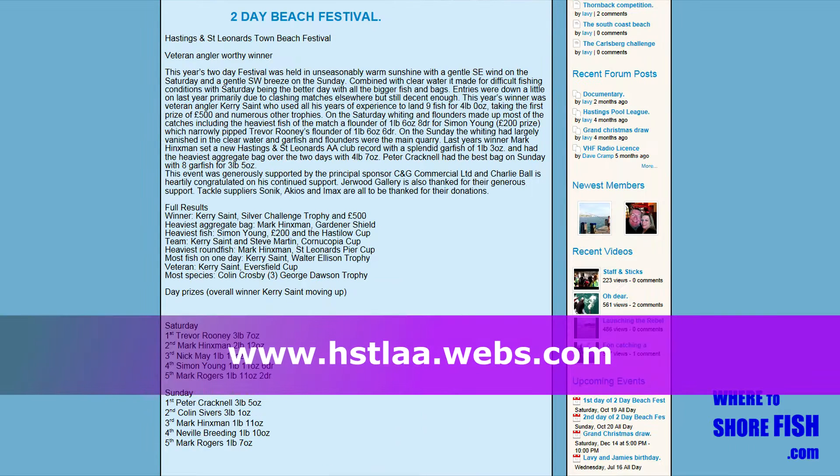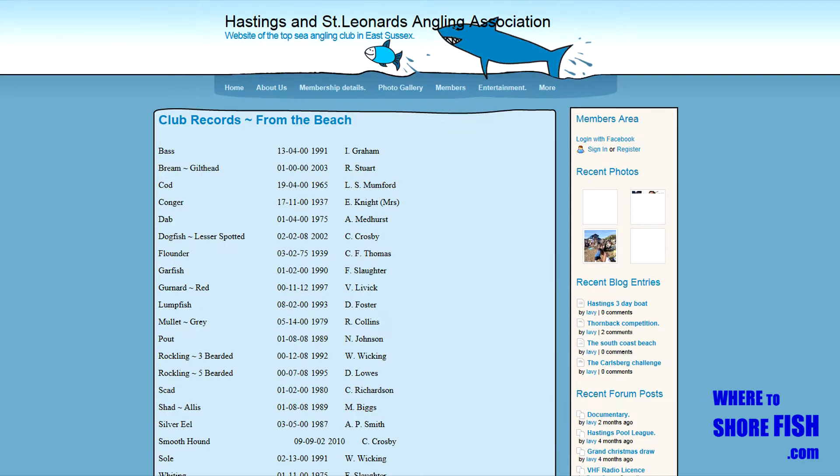To find out more local info, there's a club in Hastings with a beach section that are well worth joining, with matches and a beach festival.